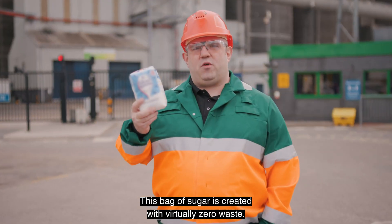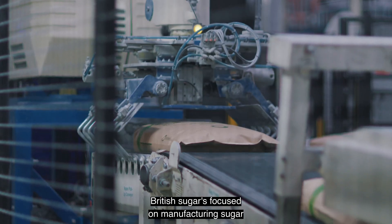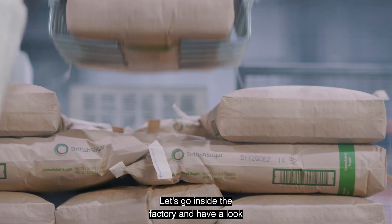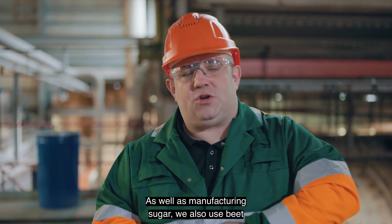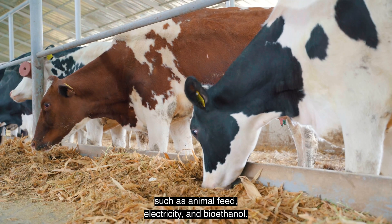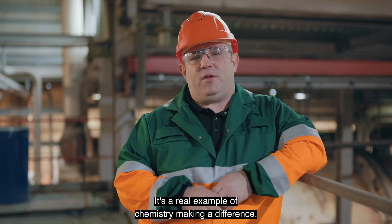This bag of sugar is created with virtually zero waste. British Sugar is focused on manufacturing sugar as sustainably as possible. Let's go inside the factory and have a look at how we use chemistry to manufacture sugar and so much more. As well as manufacturing sugar, we also use beets to manufacture other co-products such as animal feed, electricity, and bioethanol. It's a real example of chemistry making a difference.